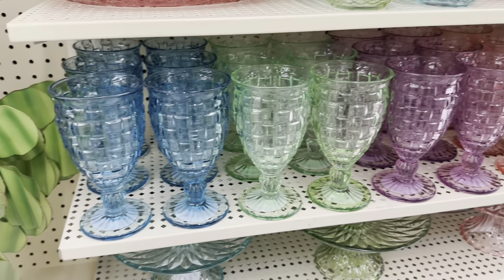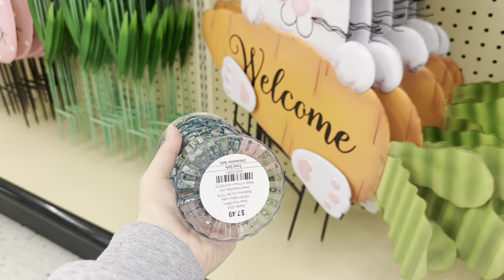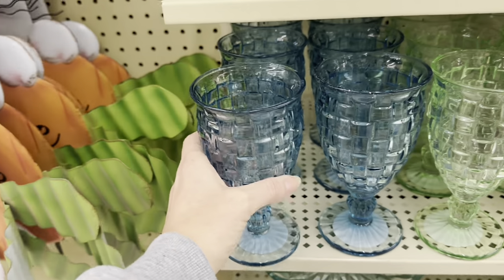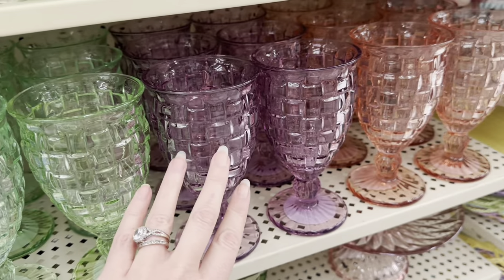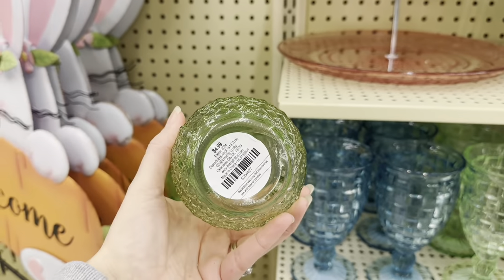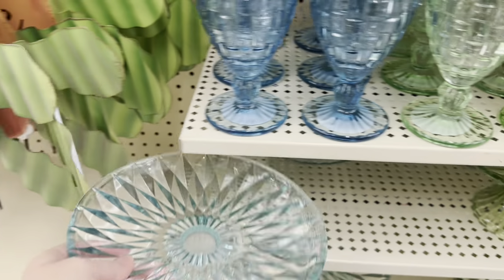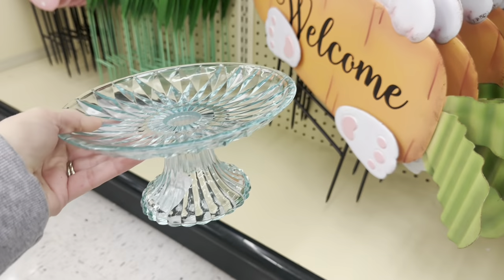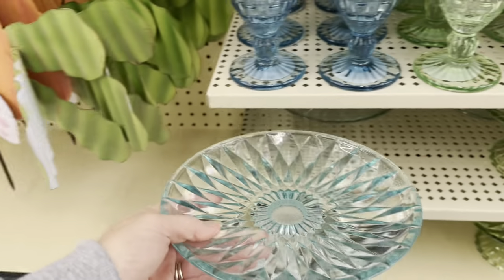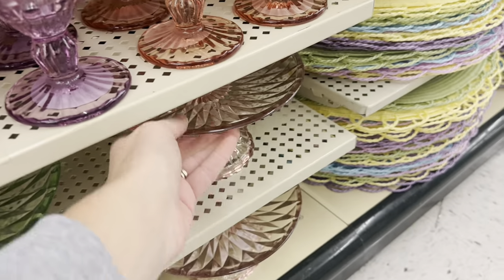And then look at this beautiful goblet — it's heavy duty glass, $7.49 but 40% off. You've got the blue, green, beautiful purple, and pink. These are really neat, $4.99. And look at these little pedestal stands — $10.99, that reminds me of something my grandma would have had. You've got the blue, this beautiful green, and the pink.